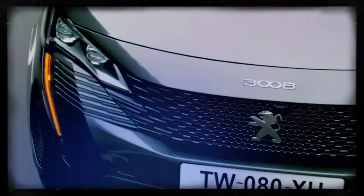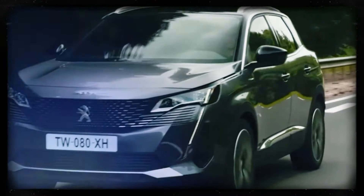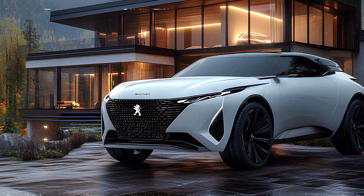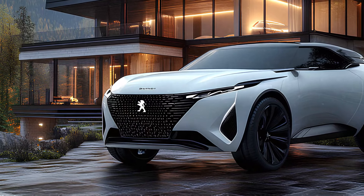Fast forward to 2025, and the Peugeot 3008 has undergone a major transformation. Our rendering team has envisioned its latest look, and it's nothing short of futuristic.